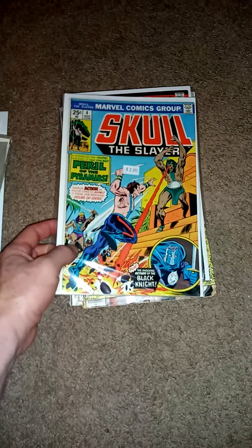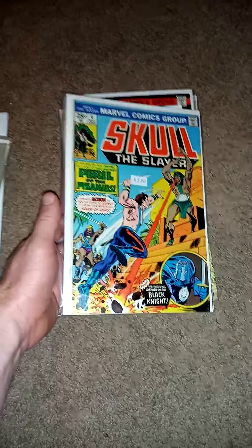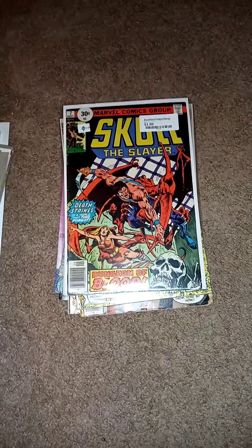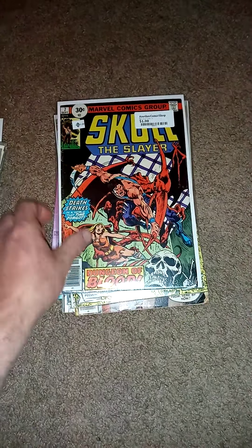Found some Skull the Slayer. I got number 4 and number 7. Skull the Slayer.